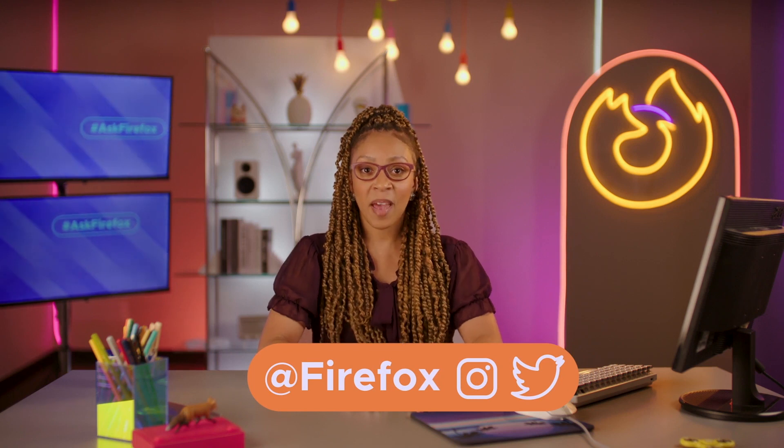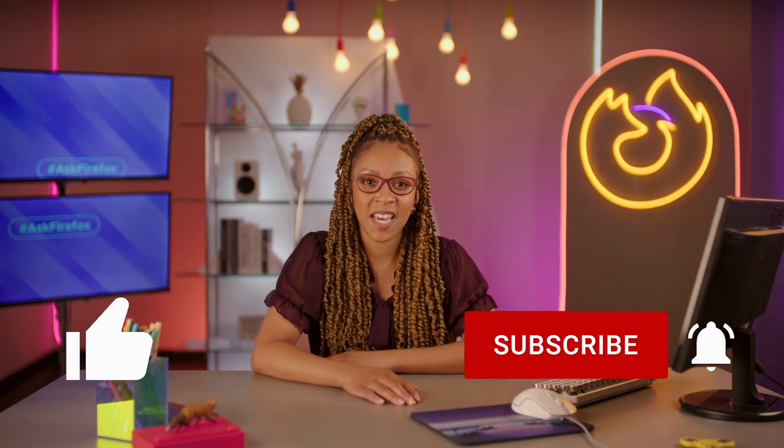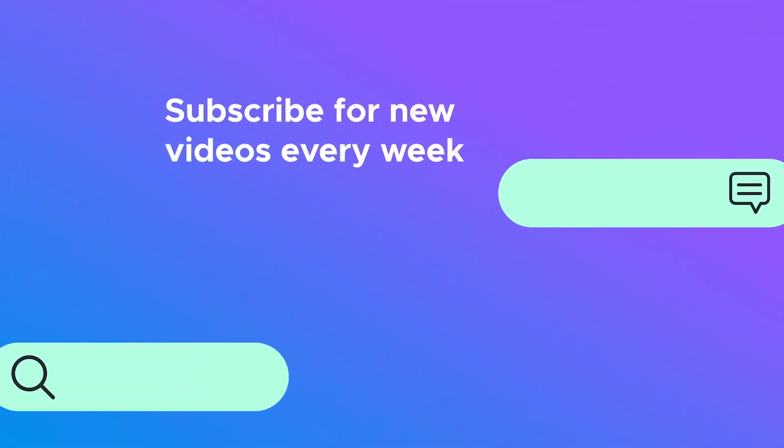Alright, there you have it — how to stay focused when you're online. Want to know more? Hit us up on Instagram and Twitter. Make sure to give this video a thumbs up and subscribe for new videos every week. Until next time! Bye!